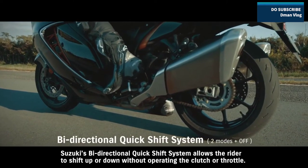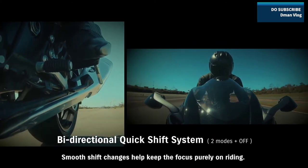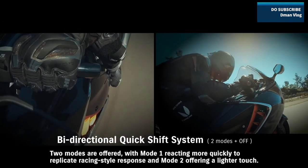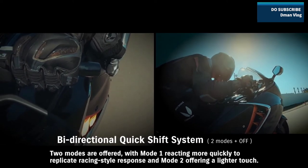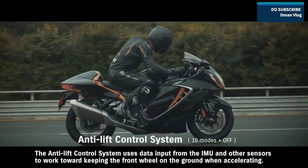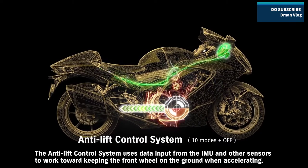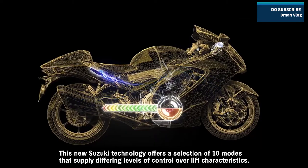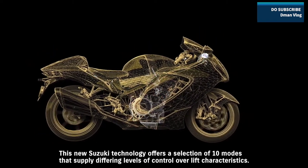Suzuki's bi-directional quick-shift system allows the rider to shift up or down without operating the clutch or throttle. Smooth shift changes help keep the focus purely on riding. Two modes are offered: Mode 1 reacting more quickly to replicate racing-style response, and Mode 2 offering a lighter touch. The anti-lift control system uses data input from the IMU and other sensors to work toward keeping the front wheel on the ground when accelerating, helping maintain a more stable posture off the line.